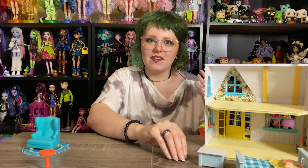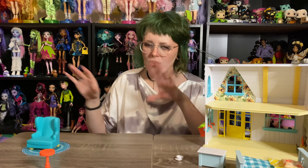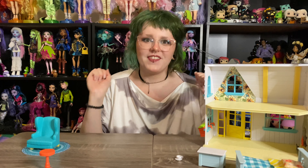Obviously this set also came with the little cat doll. I'm going to show you both of the dolls I have at the same time at the end, so I'm going to clear this away for a second and then move on to what came in the kitchen set.